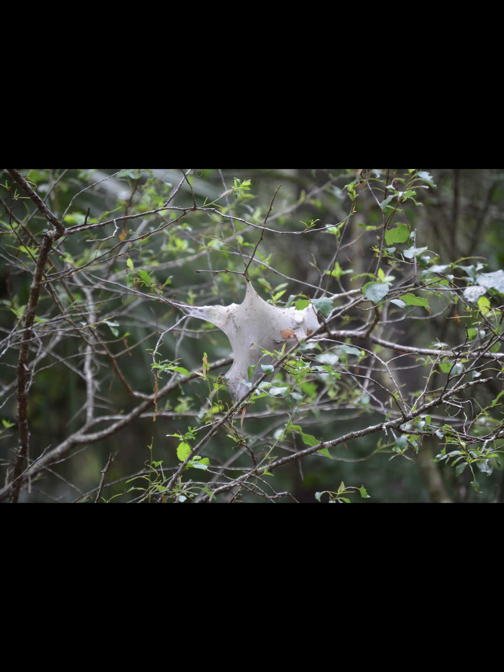We didn't see them this time, but we did last time. I think there are about 15 bison out there, and maybe a dozen wild horses that you can see, besides the gators and all the normal wildlife.